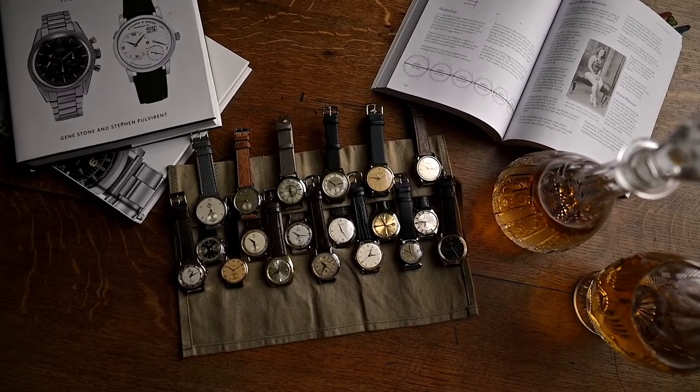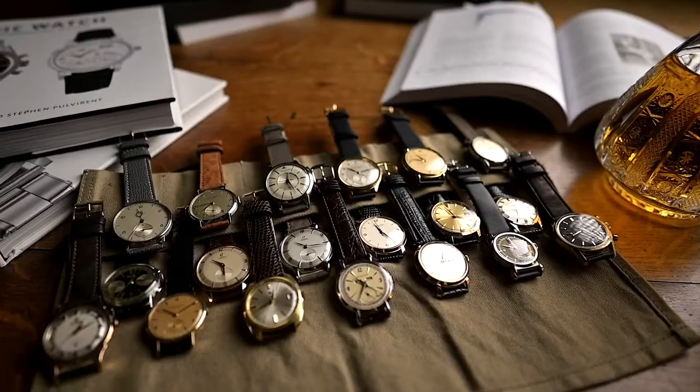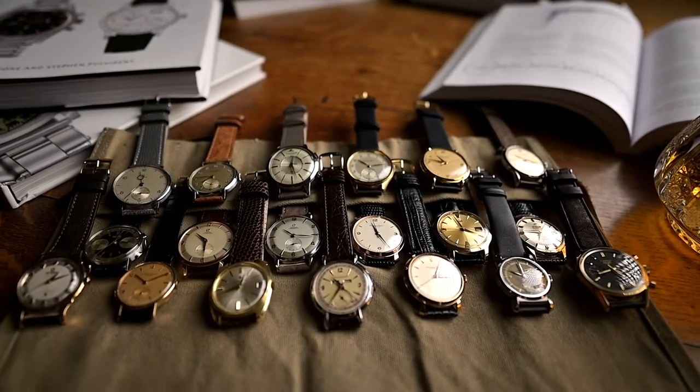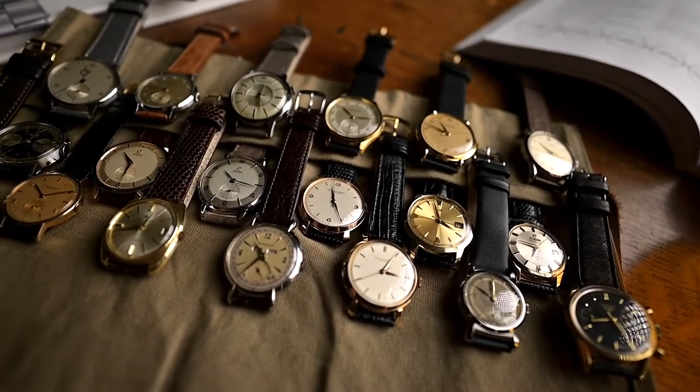And therefore, there's also a multitude of designs, from case shape, size and material, complications, dial color, up to the shape and function of the hands, and of course, hour markers.